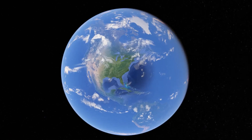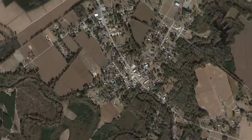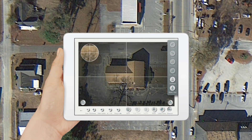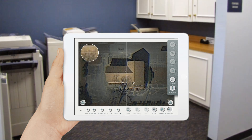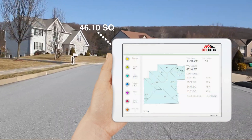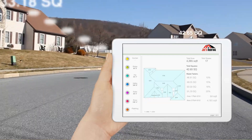We have taken the satellite measurement company's tools, put them in your hands, and made them easy to use. iRoofing allows you complete flexibility to conveniently measure the property upon arrival at the job, from the comfort of your office, or any location of your choosing. This allows you a more efficient operation and professional appearance, while saving the company precious time and money.